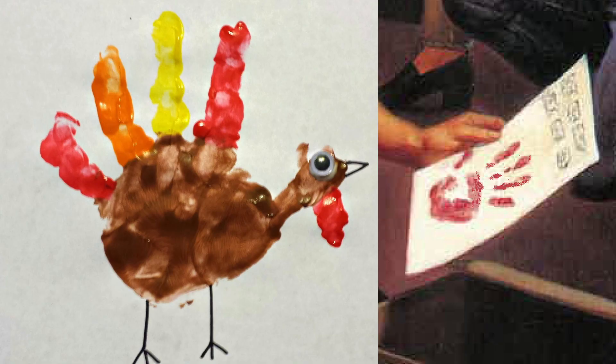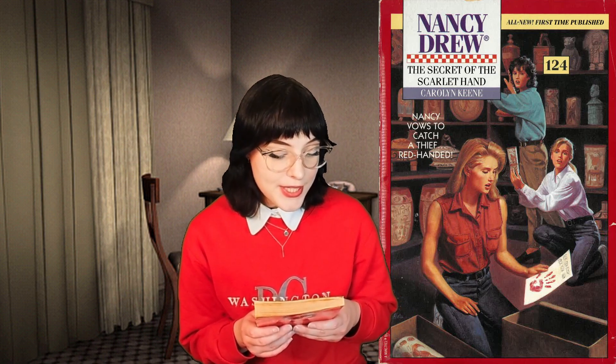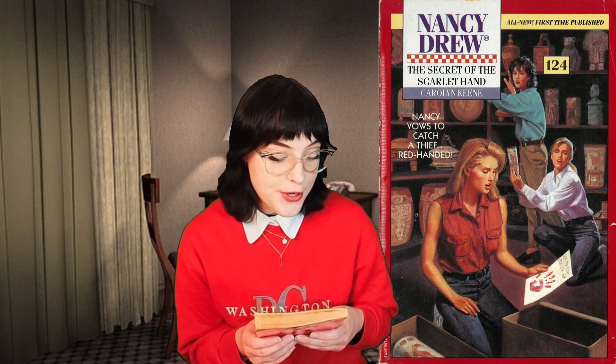The cover shows Nancy, Bess, and George exclaiming over the titular Scarlet Hand, which, like in the game, looks like a kindergarten craft — two steps away from being a Thanksgiving turkey. This image is paired with the tagline: 'Nancy vows to catch a thief... red-handed.' I'm pretty sure they came up with the tagline and then developed the premise from there.